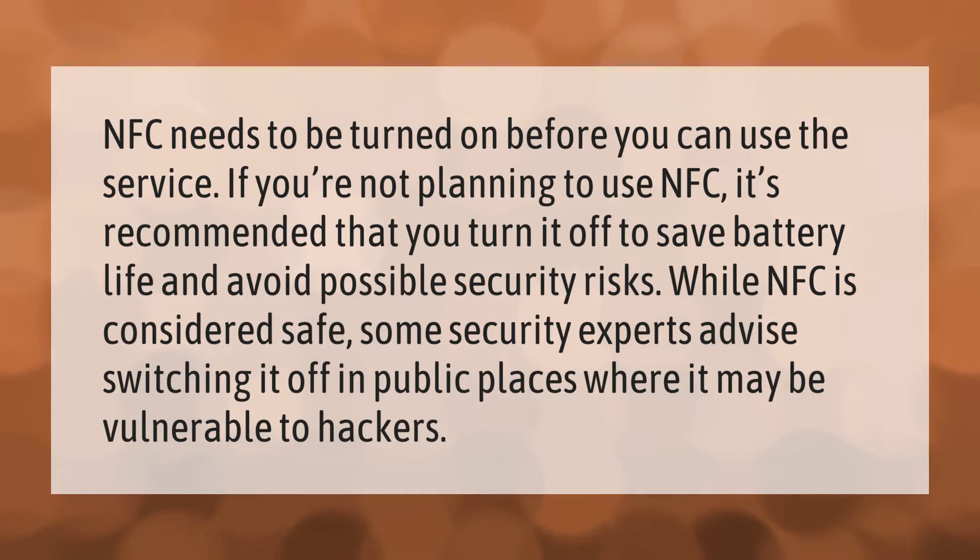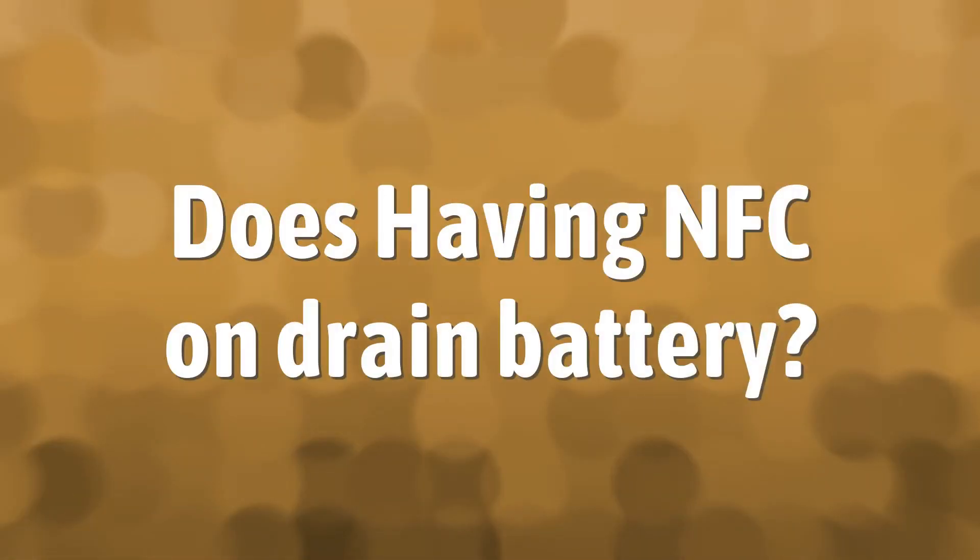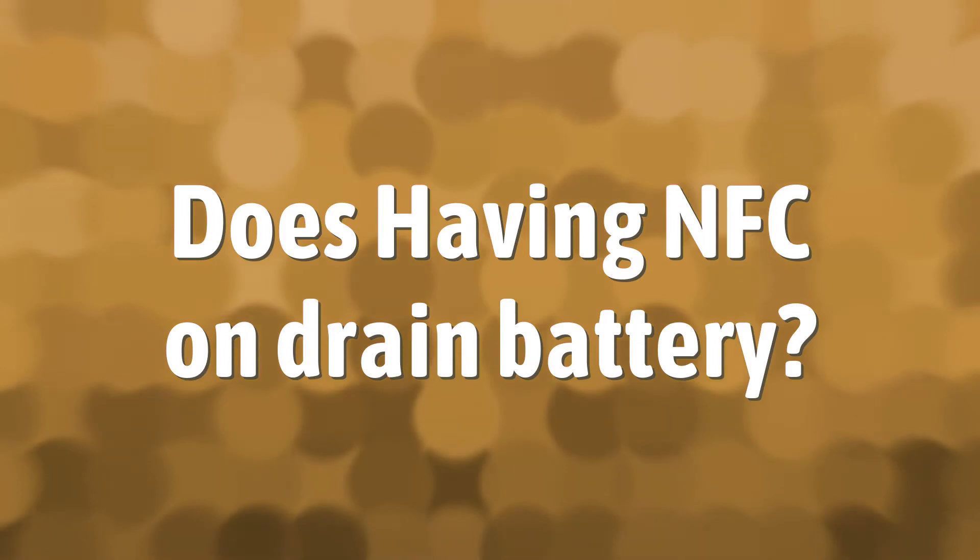some security experts advise switching it off in public places where it may be vulnerable to hackers.